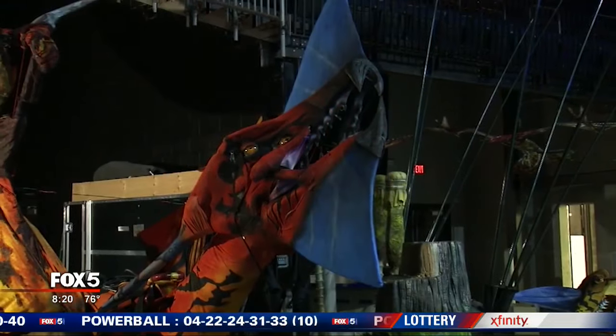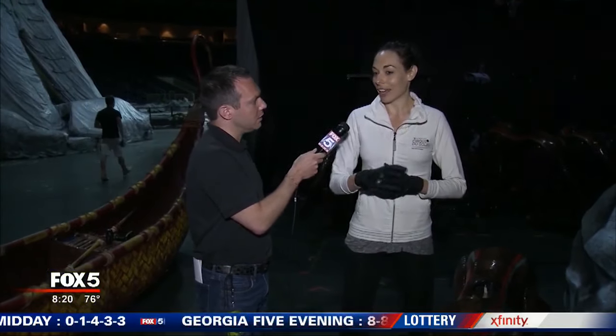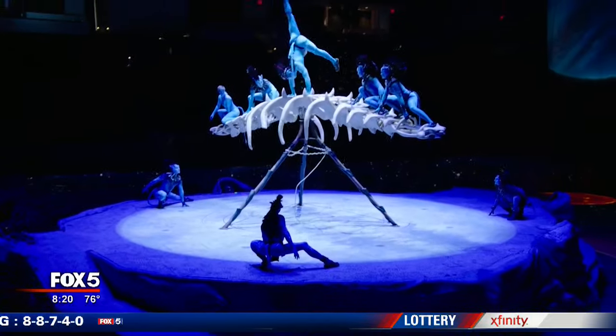It takes six puppeteers to make this guy fly. Kayla Cabanas is one of them. At the beginning, it became very technical because we were trying to figure out how these puppets operate. And then when you're more in the show, you are like actors — you're very much in the scene. The show features a total of 16 puppets, all performed by those six puppeteers.